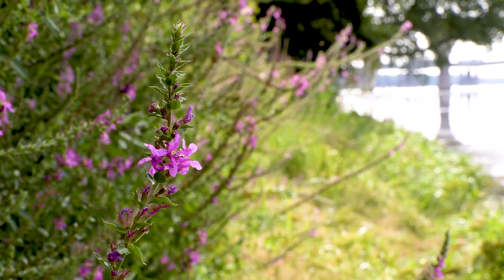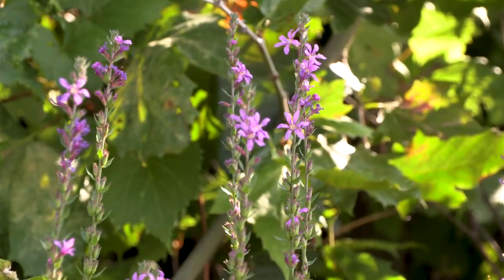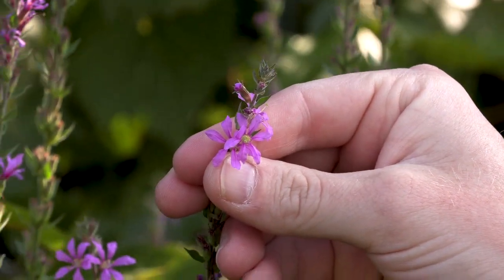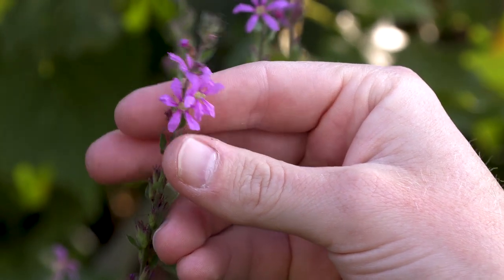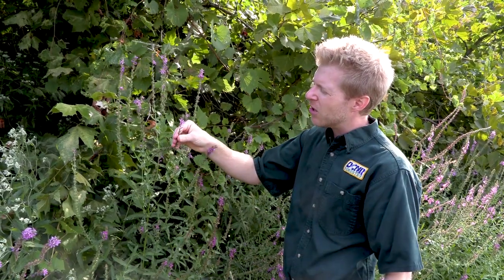It is found in just about every county in the Commonwealth. In terms of identification, the most obvious characteristic of course are the flowers. In July and August you'll find the species in flower. When you're looking at these flowers, it typically has six petals, usually a light pink to purple color with yellow in the middle of the flower.